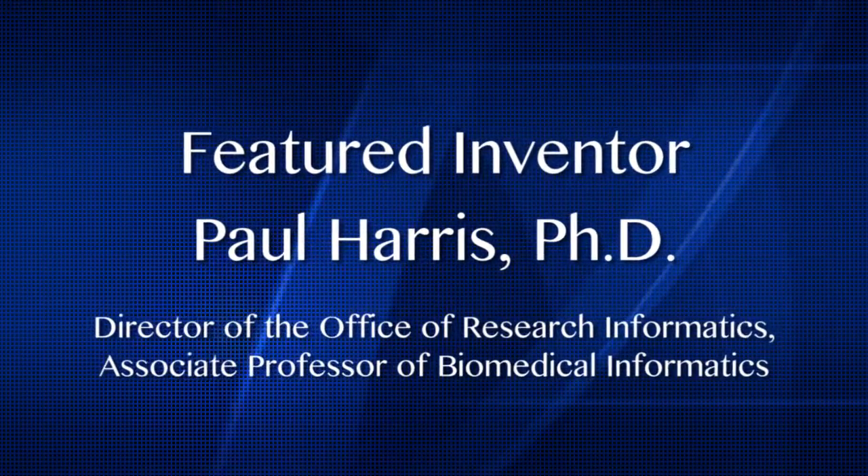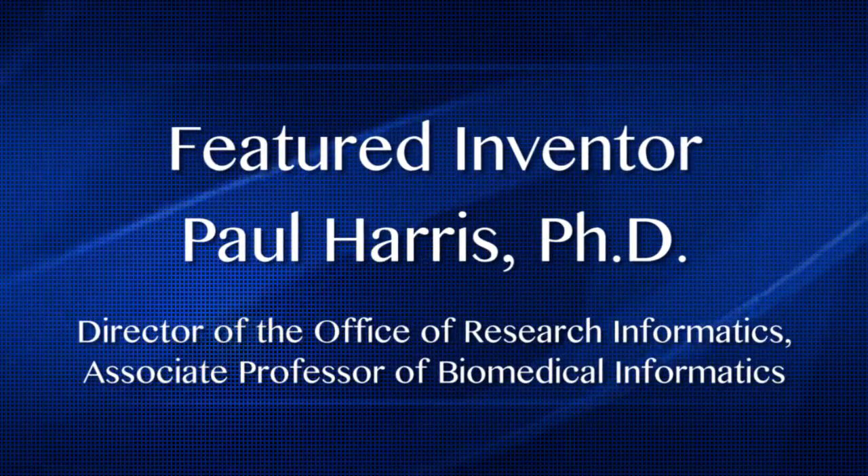My name is Paul Harris. I'm the director of the Office of Research Informatics at Vanderbilt, also an associate professor in the Department of Biomedical Informatics.